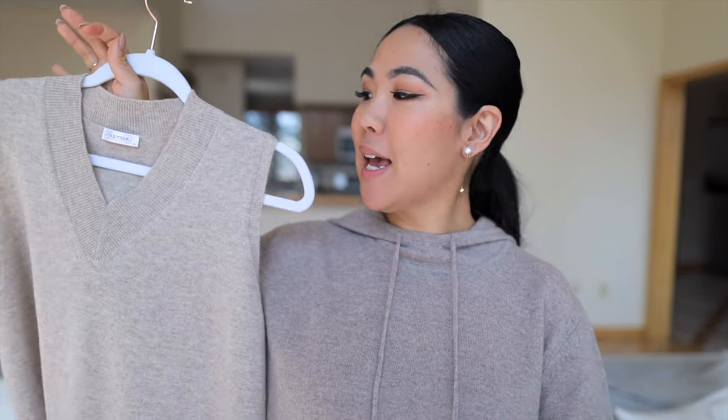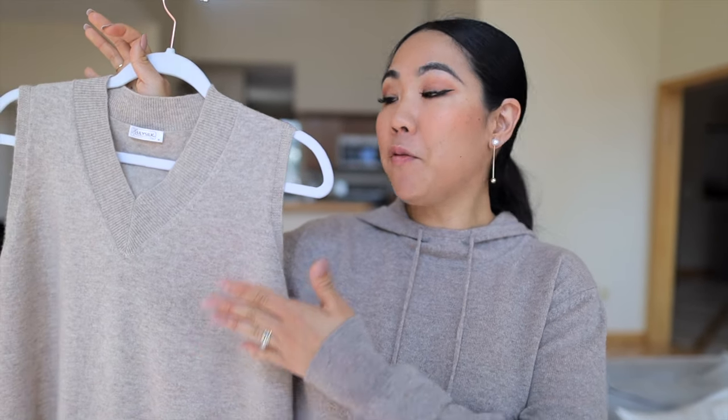Hey guys, welcome back to my channel. My name is Taddy. I like to do videos on fashion, luxury, and lifestyle. Today I will be focusing on two of my cashmere pieces, specifically styling the sweater vest.